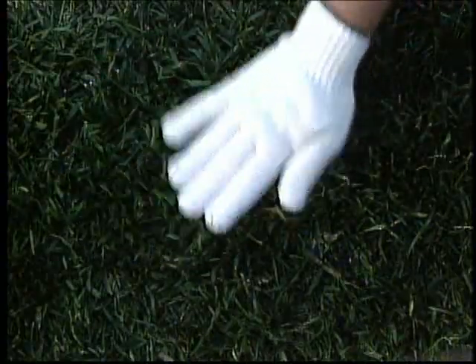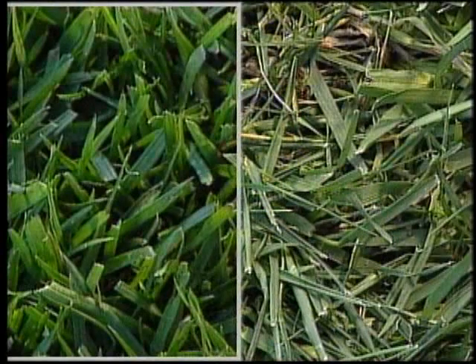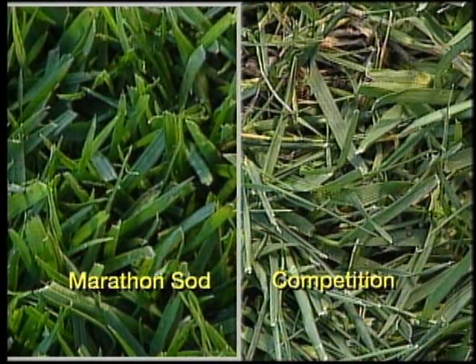An important thing to point out: some growers dye their sod to make sure it arrives looking green and healthy. This covers up wilting and damage, dead or dying spots. It hides the fact that they might not have given their fields enough nutrients, which creates sod that is weak, uneven in color and density. It also hides the fact that sod is not as healthy, lush, or robust as true Marathon sod. We never dye Marathon sod.